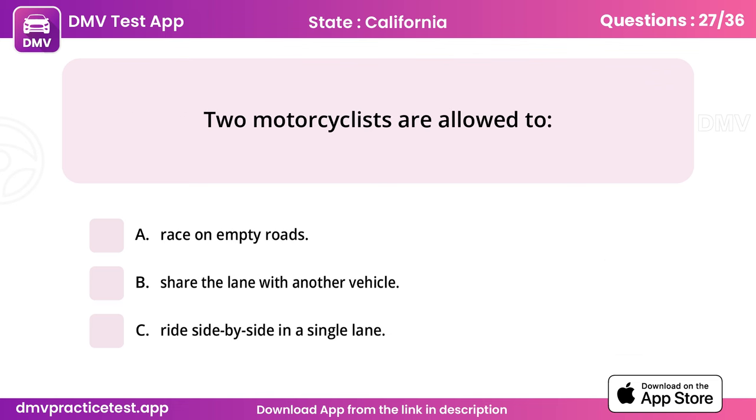Question 27. Two motorcyclists are allowed to. Answer: C, ride side by side in a single lane.